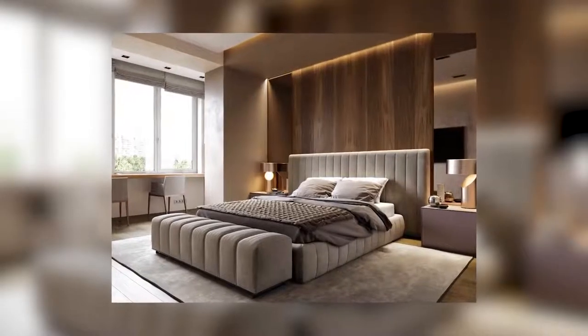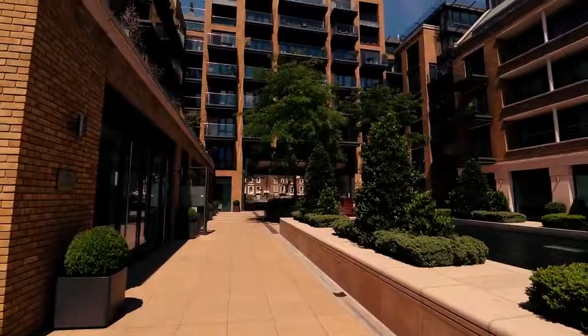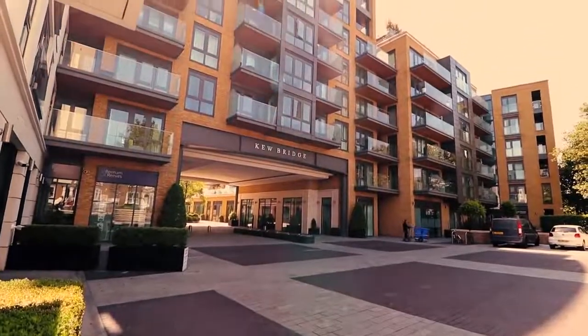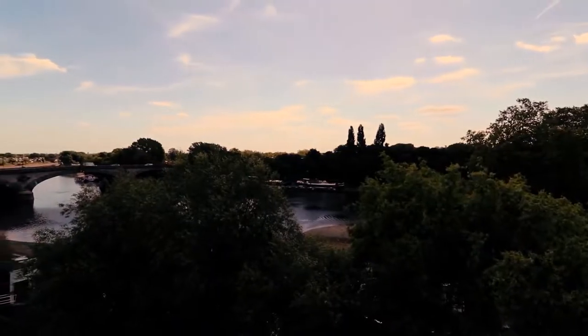With a staggering five en-suite bedrooms, the penthouse's interior was designed by world-renowned and London-based design studio Spinochia Frund in conjunction with Lisa Ronson.